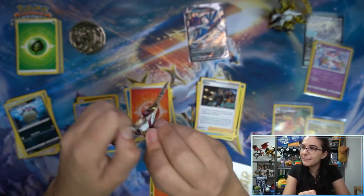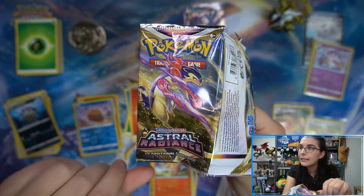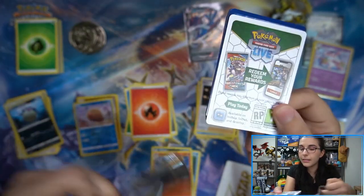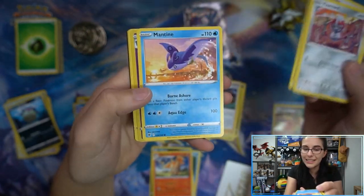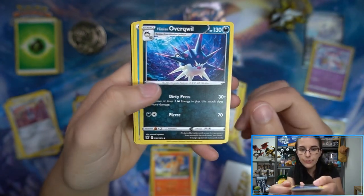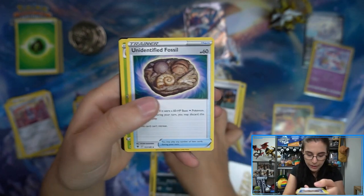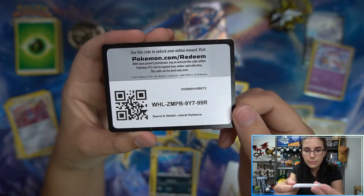Typhlosion pack - I like Hisuian Typhlosion with the purple better than regular Typhlosion. He's really cool to bring out at night and fight at night. Mismagius and then Hisuian Overqwil rare. Alright, so we whiffed on the Eevee blister packs.